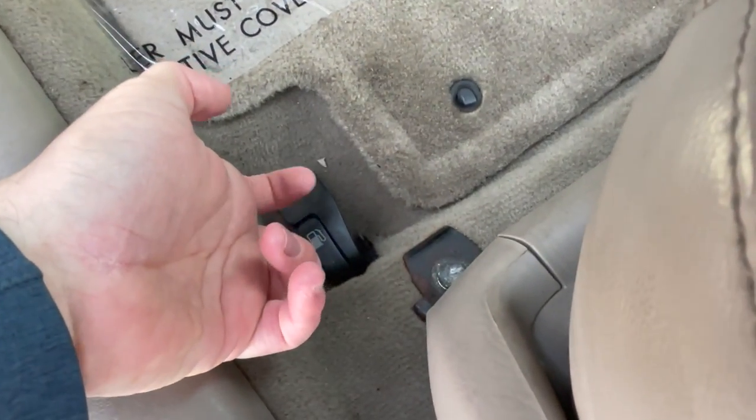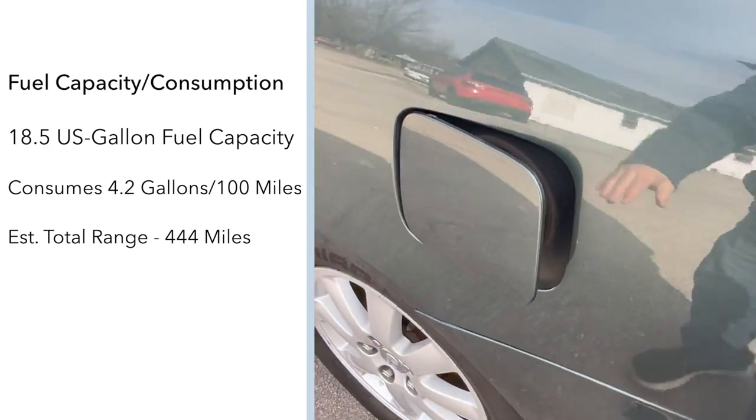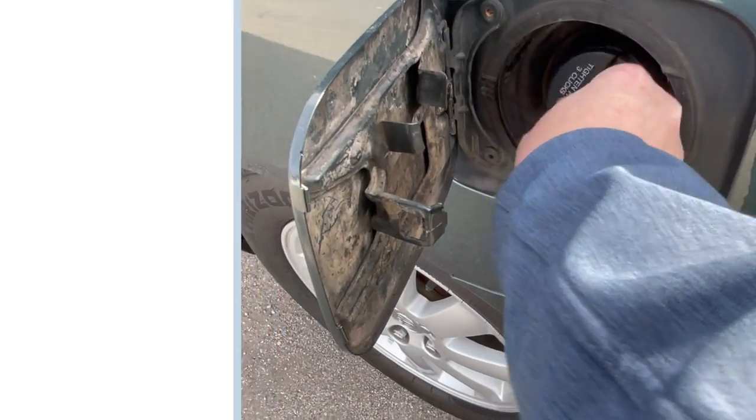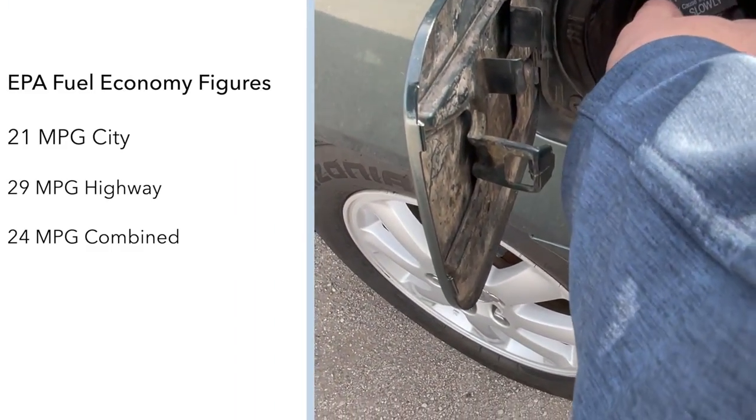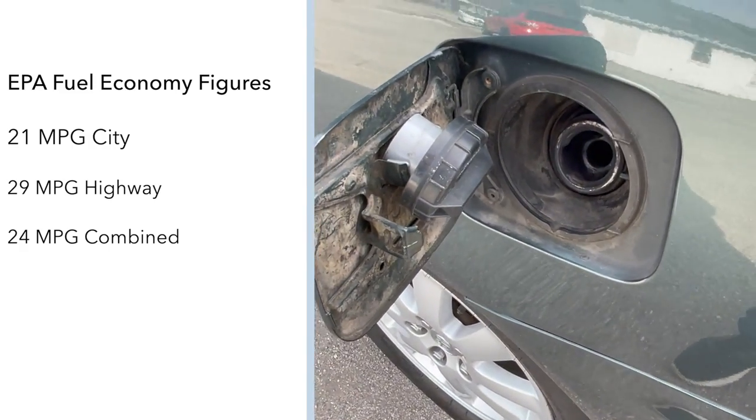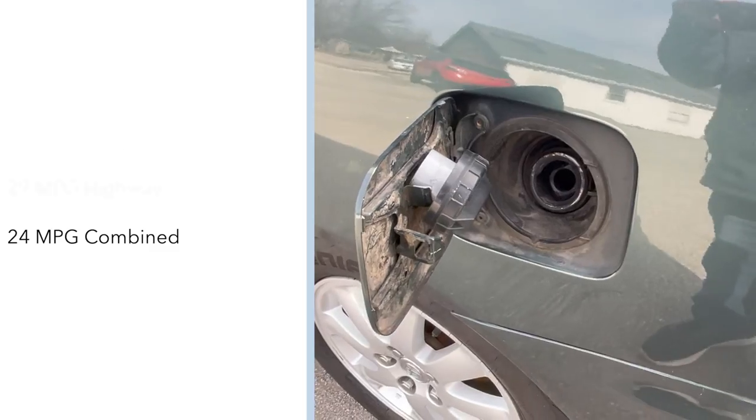The Camry comes equipped with an 18.5 US gallon fuel capacity and consumes 4.2 gallons per 100 miles driven, with an estimated total driving range of 444 miles. EPA fuel economy figures are 21 miles per gallon in the city, 29 miles per gallon on the highway, and a combined average of 24 miles per gallon. Honestly, I thought it would be slightly higher.